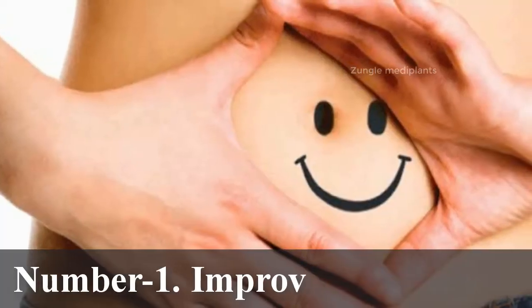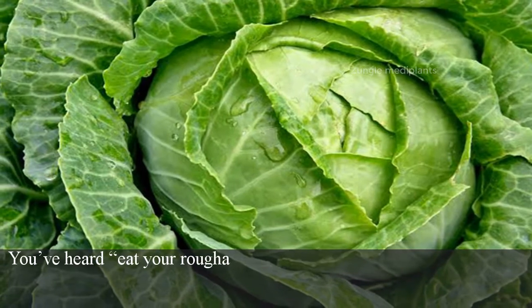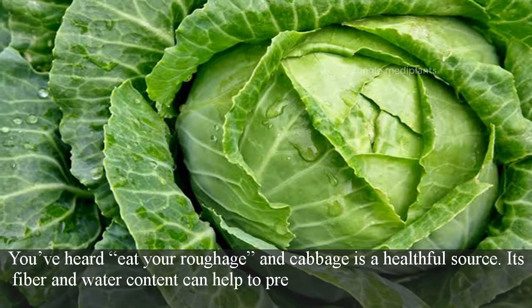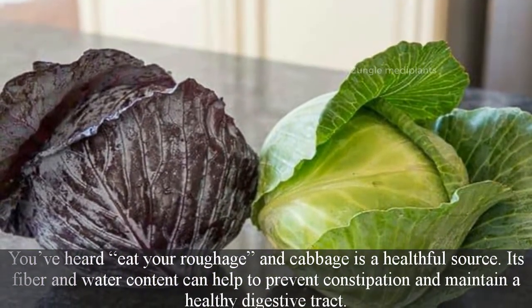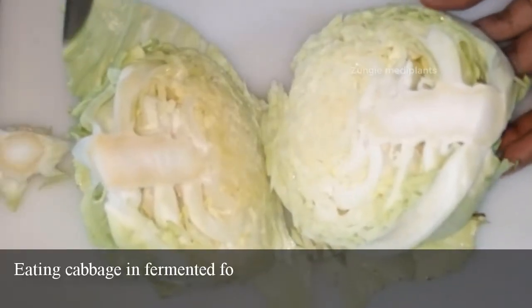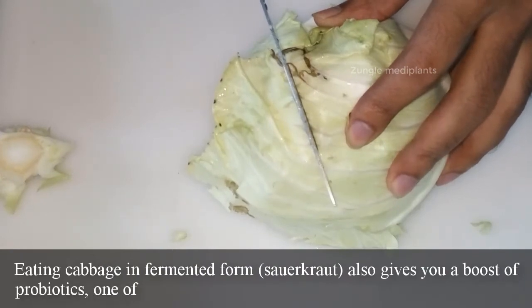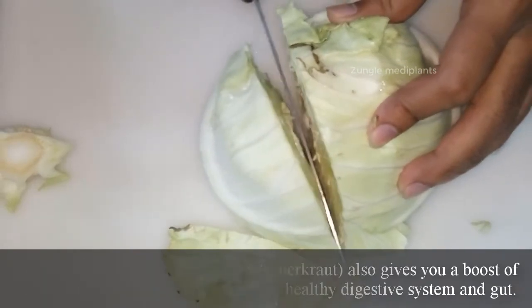Number 1: Improved Digestion. You've heard 'eat your roughage' and cabbage is a healthful source. Its fiber and water content can help to prevent constipation and maintain a healthy digestive tract. Eating cabbage in fermented form, such as sauerkraut, also gives you a boost of probiotics — one of the best things for a healthy digestive system and gut.